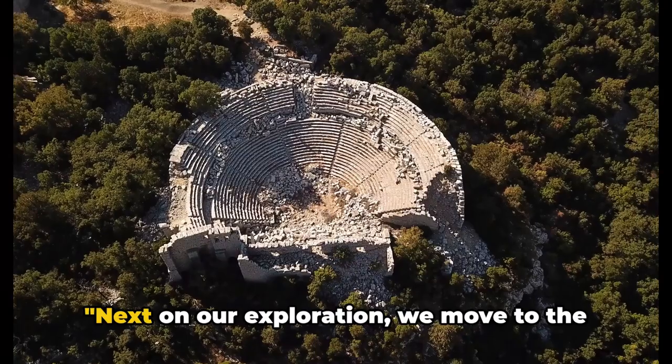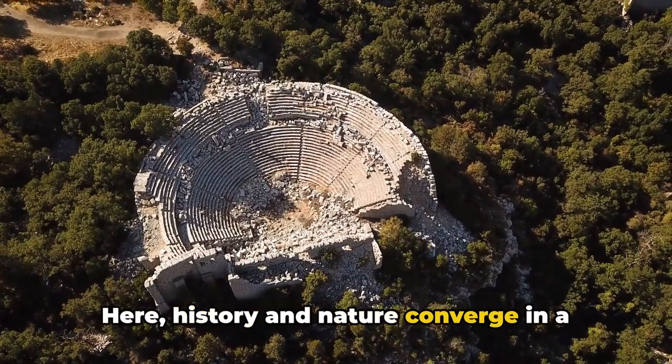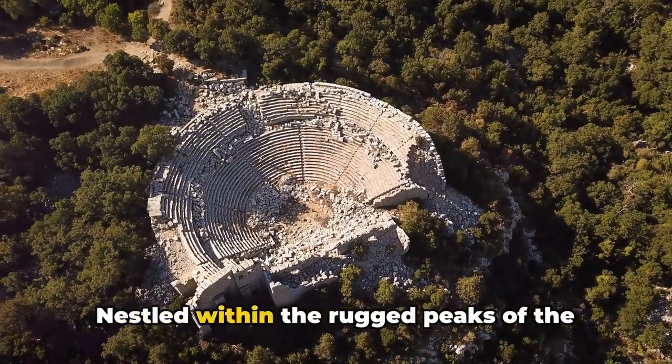Next on our exploration, we move to the mountainous area: the Termessos ancient city. Here, history and nature converge in a breathtaking spectacle that continues to impress thousands of visitors each year. Nestled within the rugged peaks of the Taurus Mountains, Termessos provides a unique glimpse into the past.